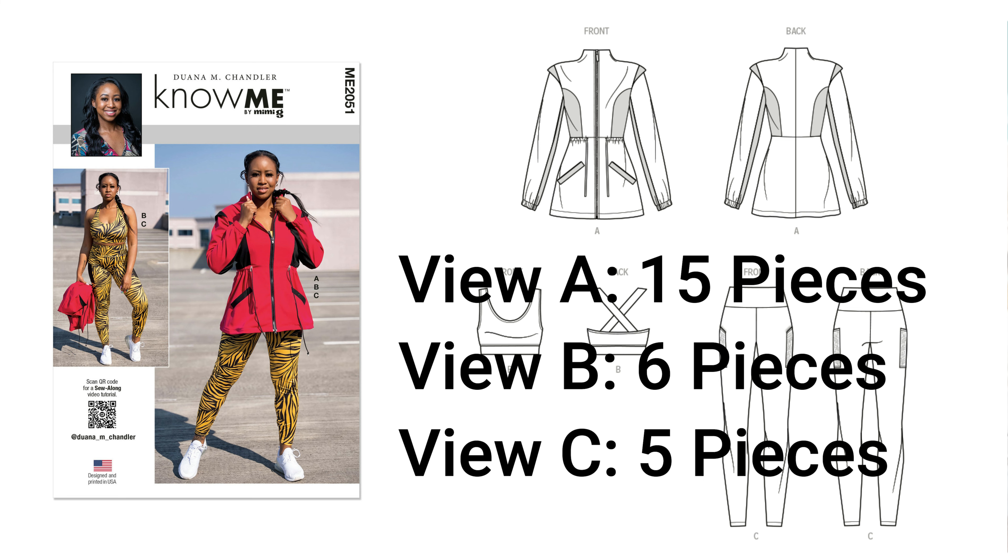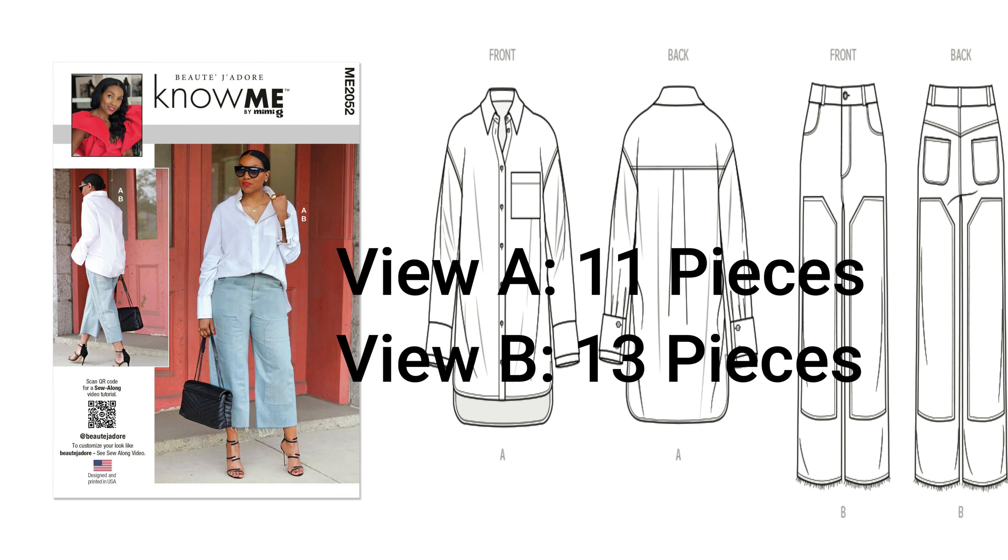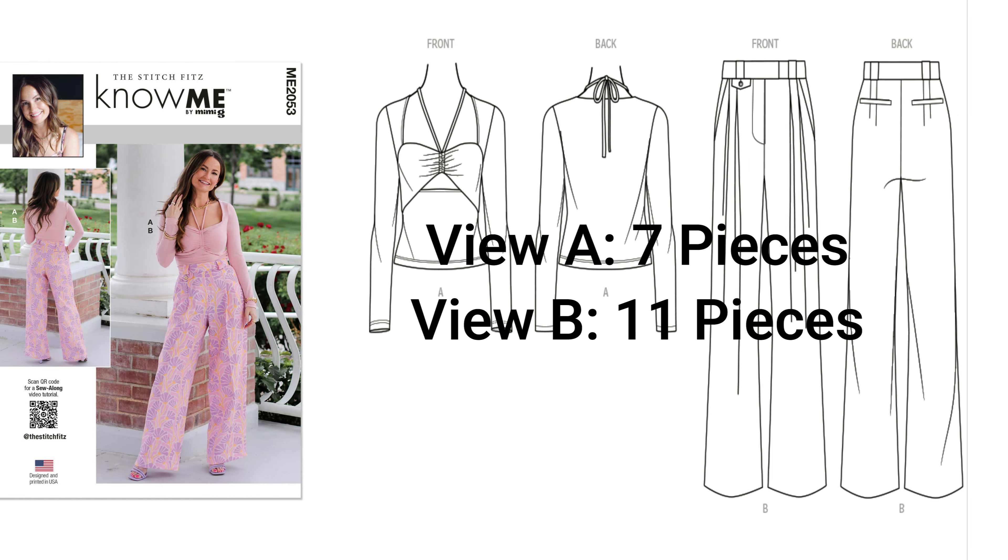Moving over to the next one — you all know Beauty Jador, Nikki Brooks' pattern — and I'm planning on doing both View A and View B. If you missed my Ralph Lauren-inspired wardrobe video, I talked about a button-down shirt, and this would be a great one to do in a sleek classic white. Since I already have one, I'd do a different color. This is a shirt and pant pattern — View A is the shirt, View B is the pants. It's 2052, Nikki Brooks' pattern, aka Beauty Jador.